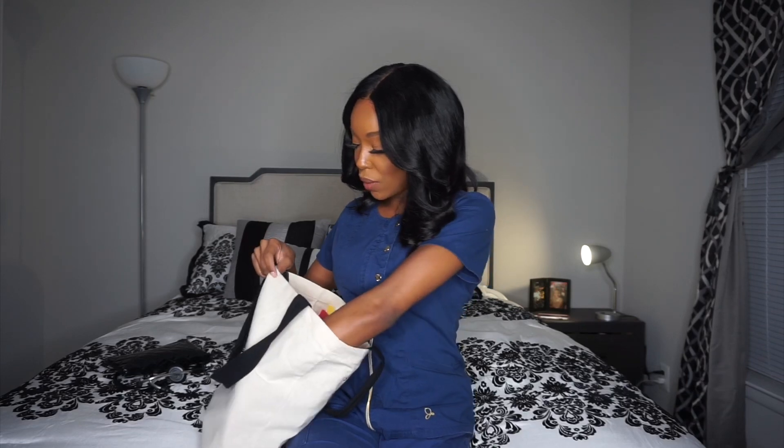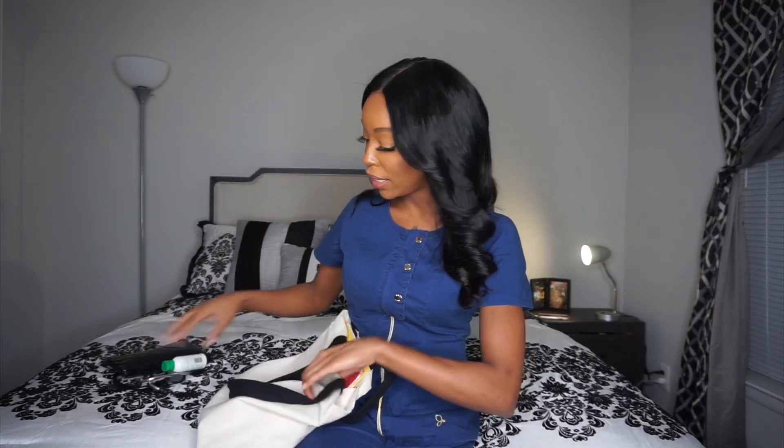I also have lotion — it is so essential that you bring lotion to work with you. You are constantly washing your hands, and that sanitizer builds up and makes you feel sticky and gross. Your hands will get to the point where they crack and bleed — seriously chafed hands. Carry a heavy-duty lotion that's really going to moisturize.